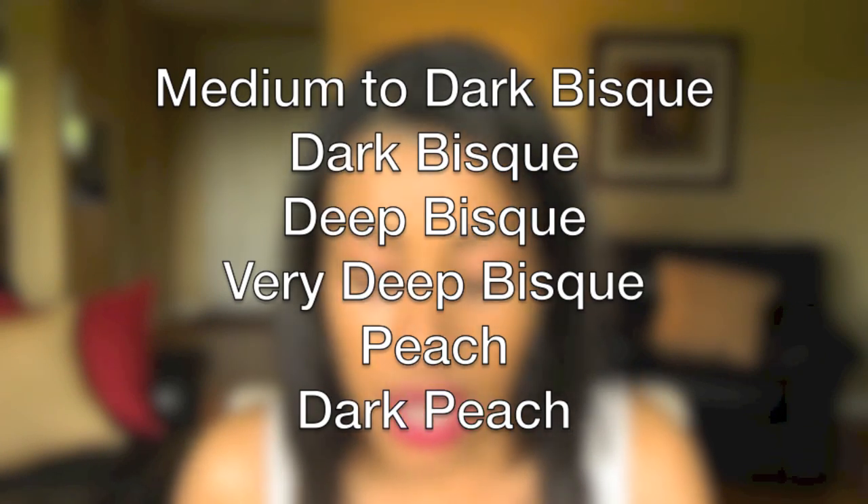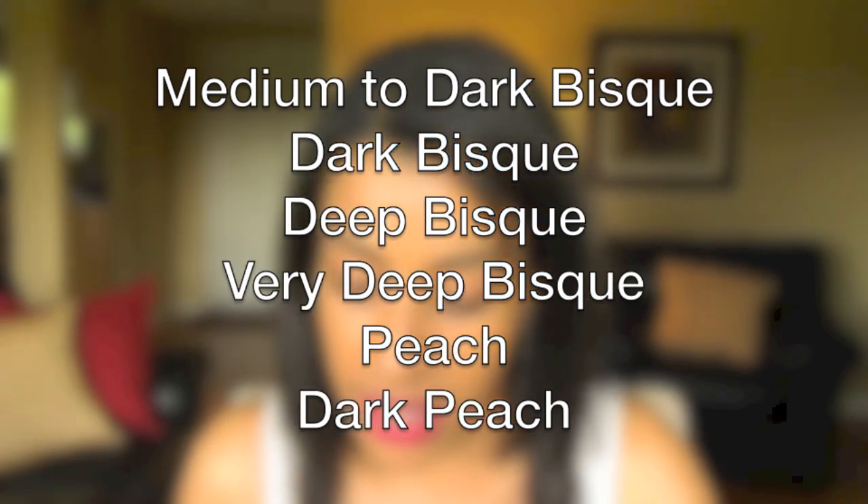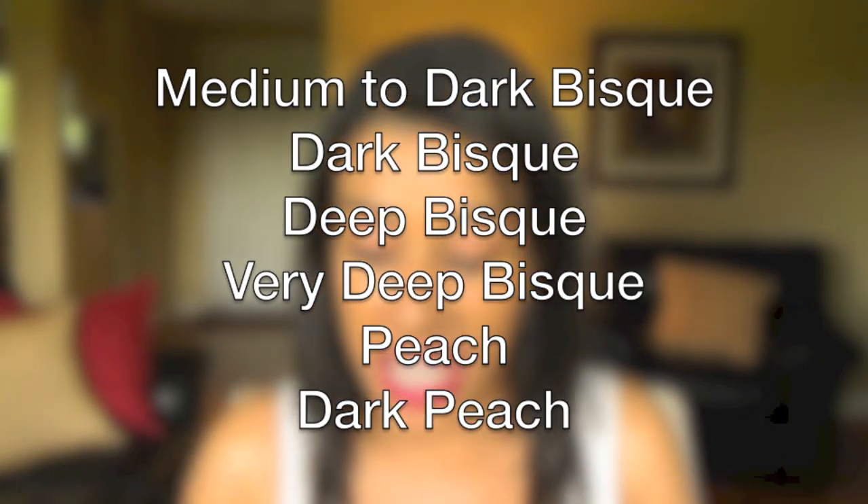For medium plus to deeper skin tones, the medium to dark bisque, dark bisque, deep bisque, very deep bisque, peach, and dark peach are the options. Bisque neutralizes pinky blue under-eye darkness, whereas the peach corrects purple-brown under-eye darkness. Keep in mind, you won't really know your exact shade of color corrector until you actually go to the counter and try it out.